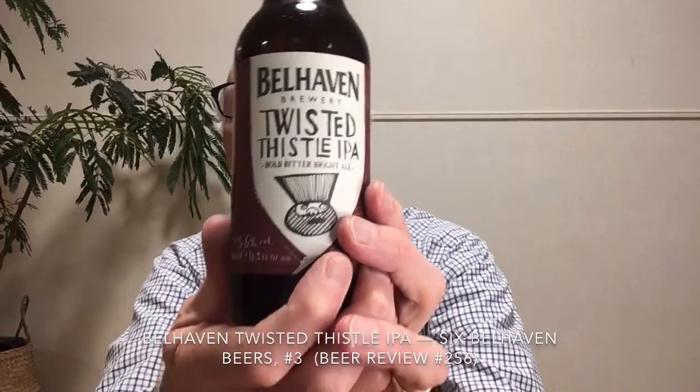So once again this is Belhaven Twisted Thistle IPA, 5.6% and 45 IBUs. It's widely available in Japan at Yamaya stores, and they probably export around the world so you can likely find it. Next we're going to look at another in the line of Belhaven's regular beers — please subscribe to the channel and leave me a comment, I will reply. Take care, bye-bye.